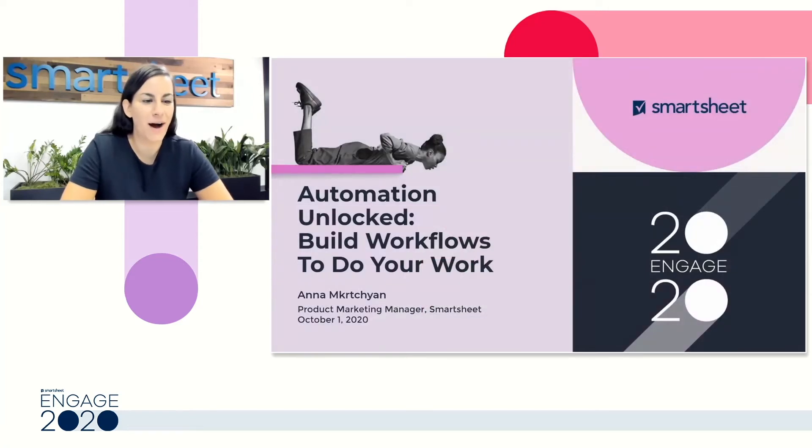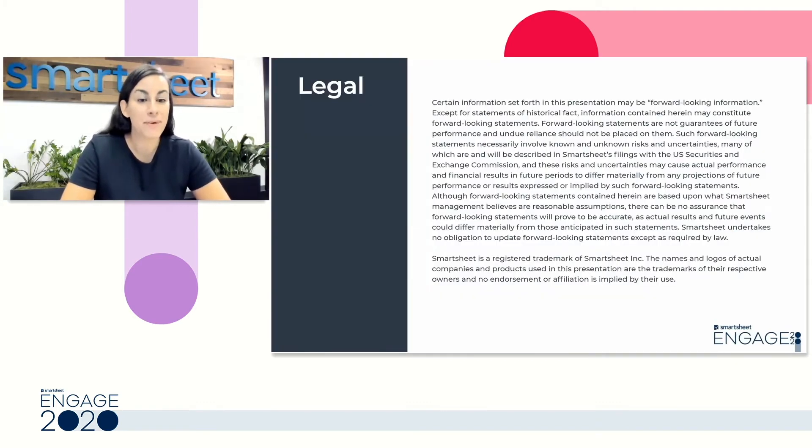Hi everyone and welcome to Automation Unlocked, build workflows to do your work. My name is Anna and I'm a product marketing manager here at Smartsheet. Before we dive in and start talking about automation, I do want to mention a couple legal bullet points. Anything in our presentation that might be forward-looking may be included and any trademarks that you see are not endorsements.